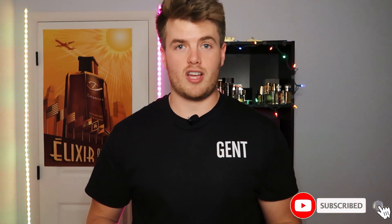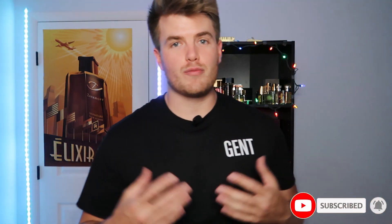Before I get into this list, I want to say thank you for clicking on my video. If you're new here, welcome. If you've been here for a while, welcome back. Let's get into number 10.